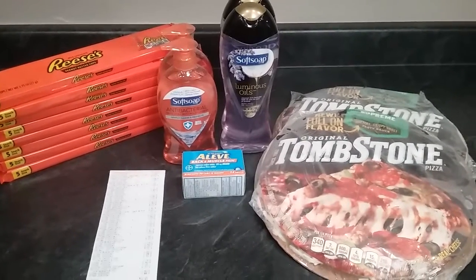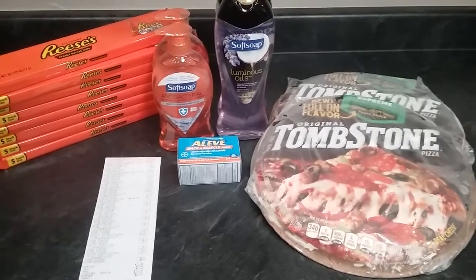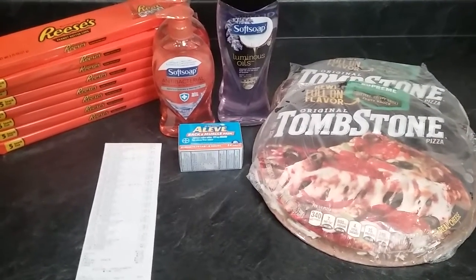I did a Dollar General deal today using the five off twenty-five. I do have my receipt but it's kind of confusing, so I'm just going to tell you what I bought and then take a picture of the receipt at the end.